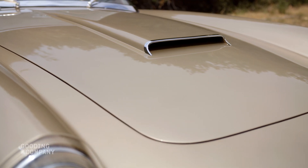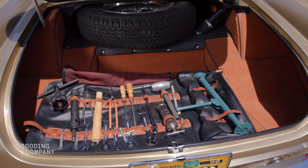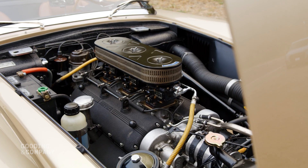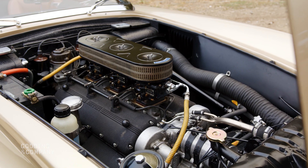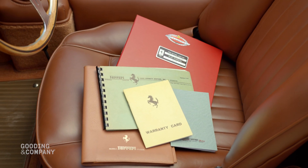Restored in its original colors of Andalusian gold with a beige leather interior, and restored by Wayne Obrey's Motion Products, this Ferrari has since earned first-in-class awards at Pebble Beach and Villa d'Este, Best in Show at Cavalino, and is Ferrari Classique Redbook certified.